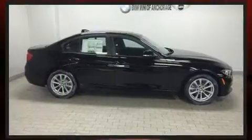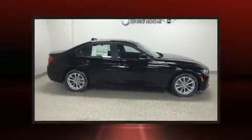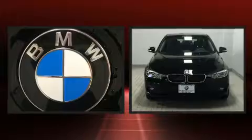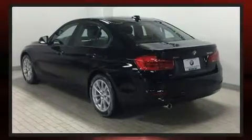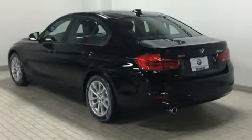One-touch window functionality, heated door mirrors, and power windows. Audio features include a CD player with MP3 capability, steering wheel mounted audio controls, and nine speakers providing excellent sound throughout the cabin.